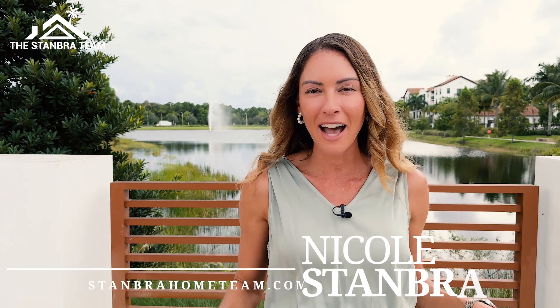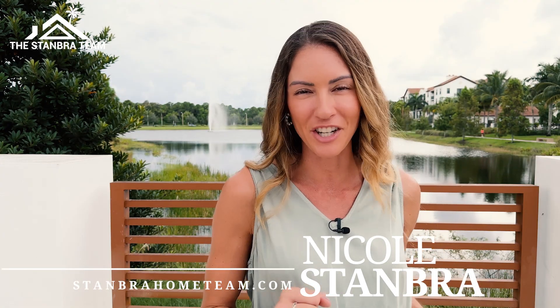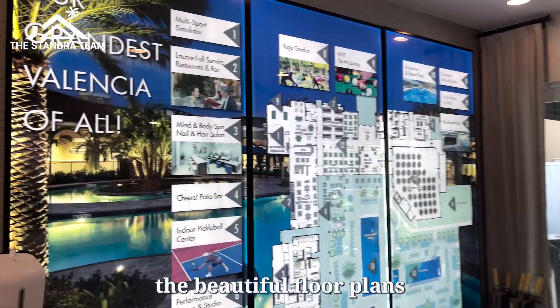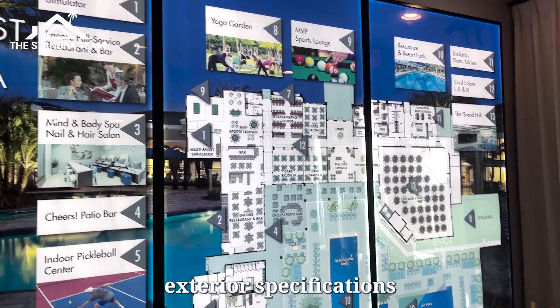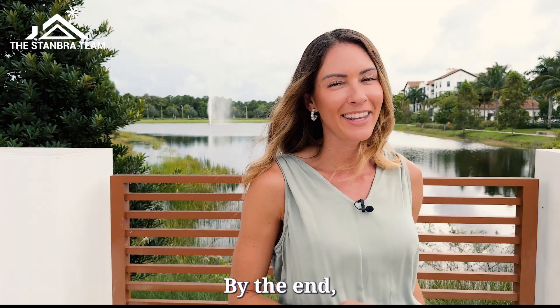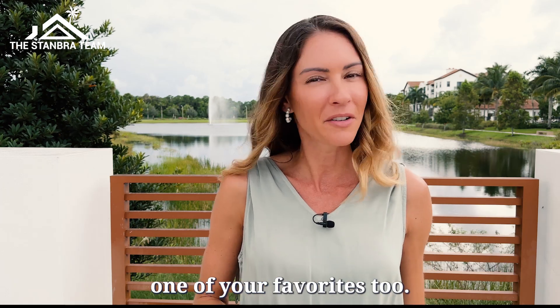Hi, I'm Nicole Stamber with the Stamber Home Team, and today we're going to be having a tour of Valencia Grand by GL Homes. We're going to see all the luxury amenities, the beautiful floor plans, and some of the interior and exterior specifications that make this community so special. By the end, I guarantee this one will be one of your favorites too.